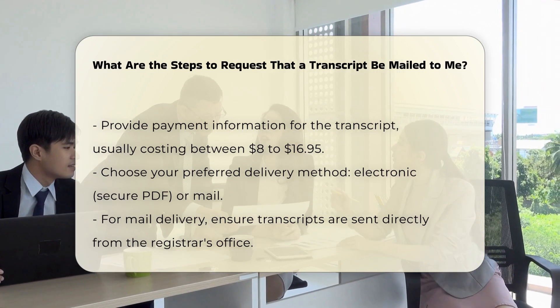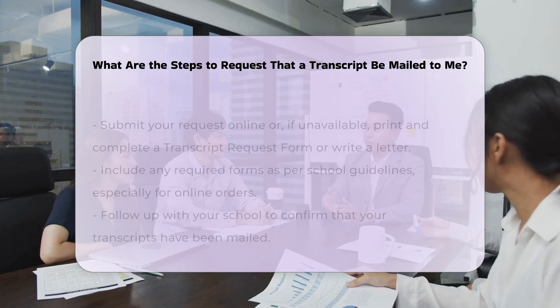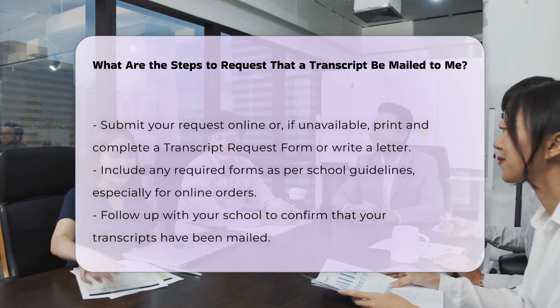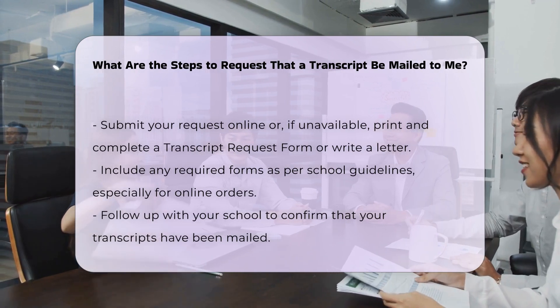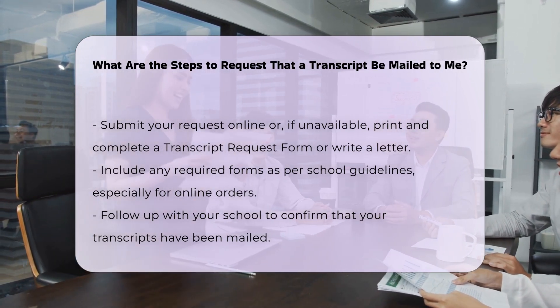Submit the request. If ordering online, follow the prompts to complete your order. If your school does not offer online ordering, you may need to print and complete a transcript request form or write a letter with the required information, such as your full name, date of birth, and any name changes.